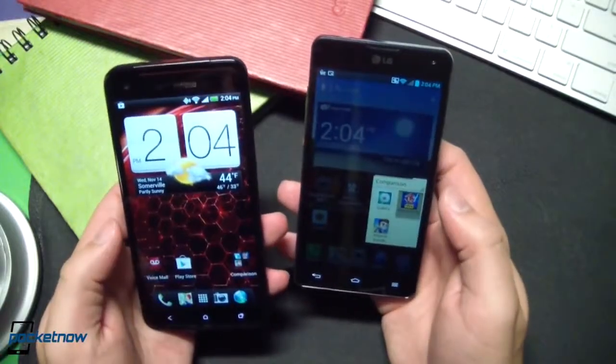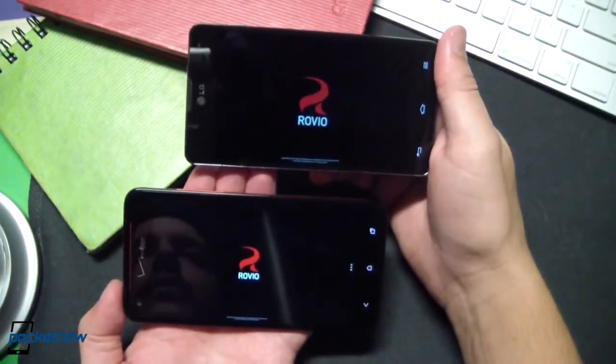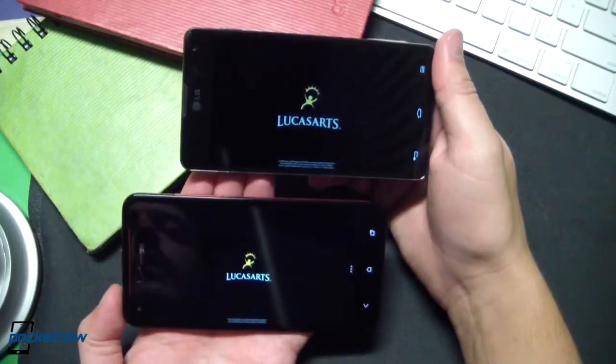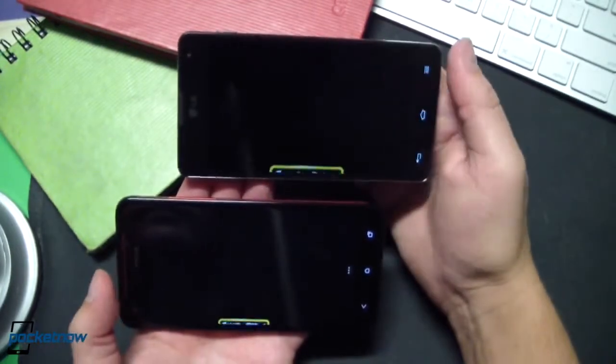We'll go ahead and launch Angry Birds Star Wars to see if we can get something similar as far as load time. Optimus G is a little bit ahead in this very quick test, but only by about a second. Yes, indeed — and there's that action right there.